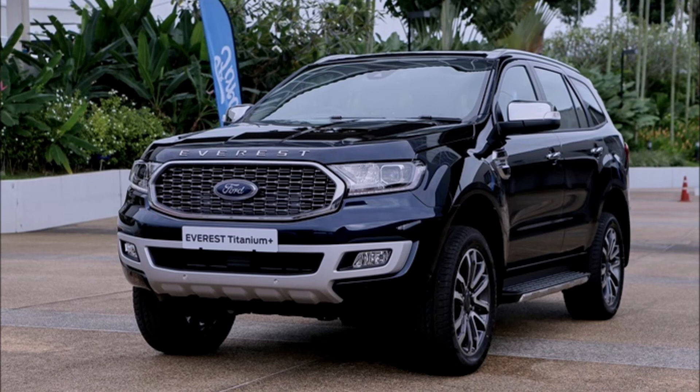Rear camera, ISOFIX child seat anchors, independent rear suspension, front disc brakes all around. Titanium Plus 4.2 10AT adds TPMS tire pressure monitoring, front parking sensors, blind spot monitoring, and lane change assist. Titanium Plus 4x4 adds intelligent 4-wheel drive with Terrain Management System.